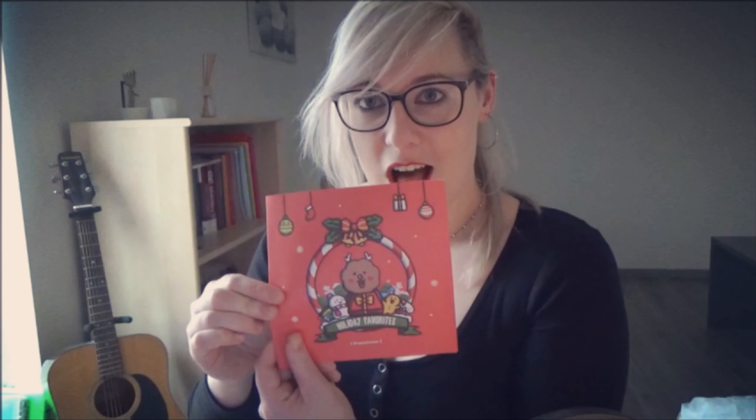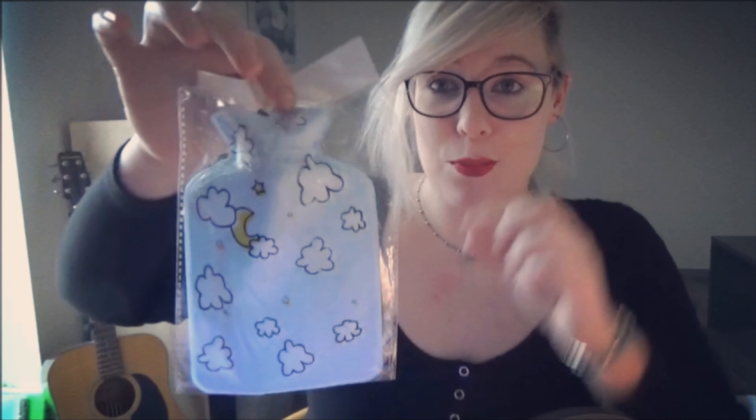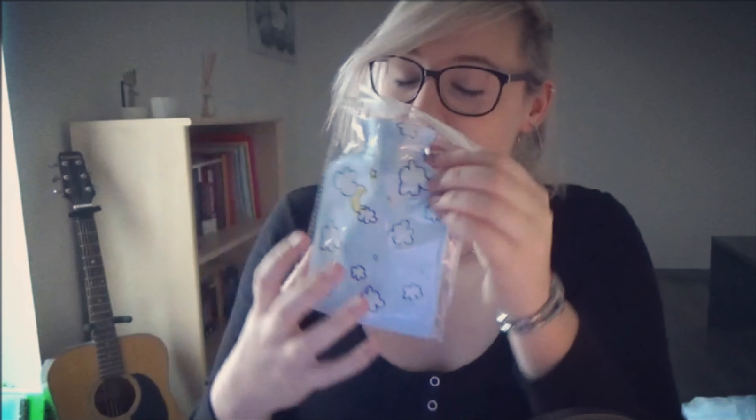So, a December edition holiday favorite, starting out with a sticker of course, and then I see a white cloud in the night sky. Oh, this is so cute — it's like a heater. You have to put water in there and then it heats up and you can use it wherever you're feeling cold.